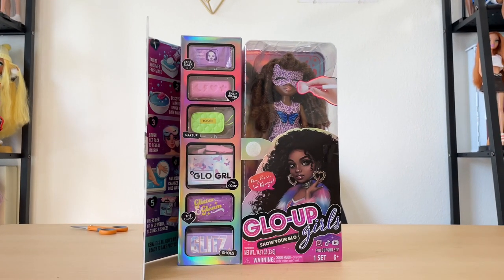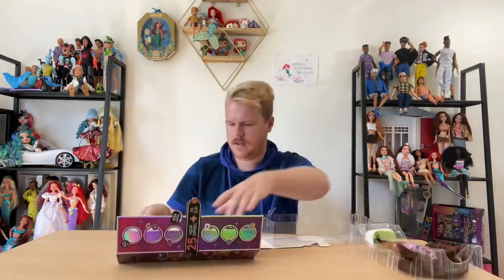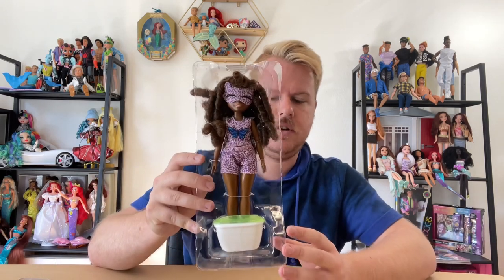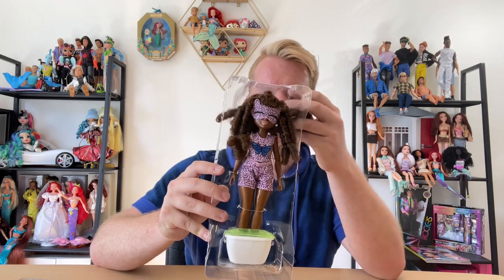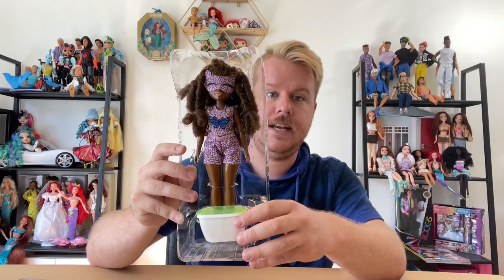Let's get her out of the packaging so we can take out all of her little surprises. They are in a little plastic tray, which made her actually really easy to unbox. Kenzie the doll herself comes with a little foot bath and she is in some plastic casing as well.